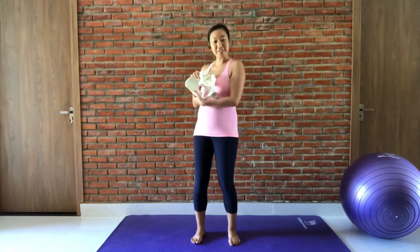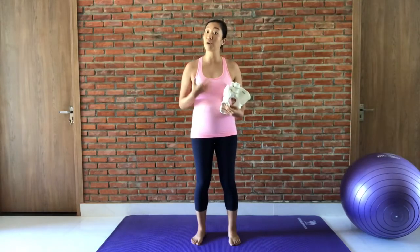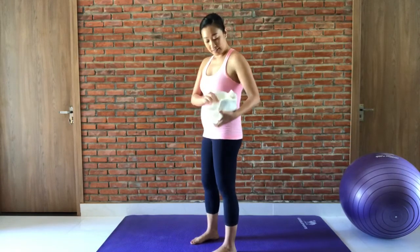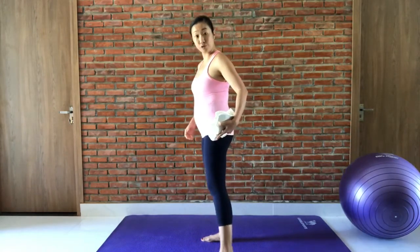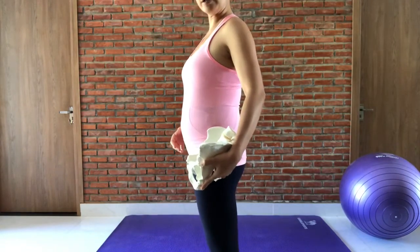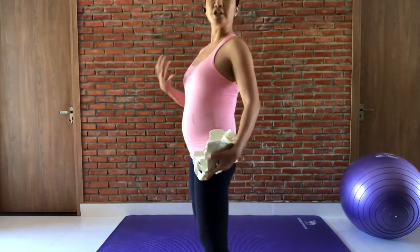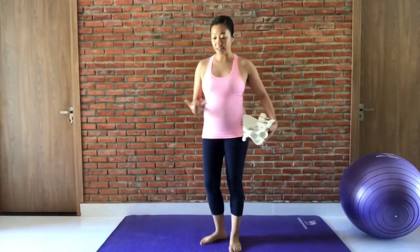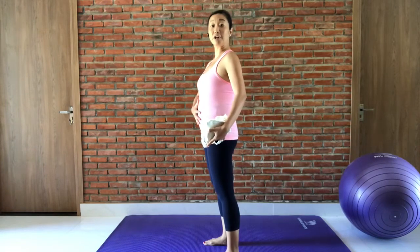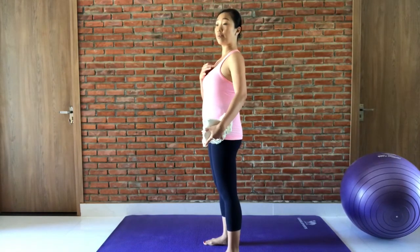I have my little pelvis here and we're going to teach you a little bit more about your alignment and how we can stay nice and aligned as we are going throughout our pregnancies. This is our pelvis, and as the babies get bigger and as we progress in our pregnancies, what inevitably happens is that our bellies get bigger and our alignment gets thrown off.